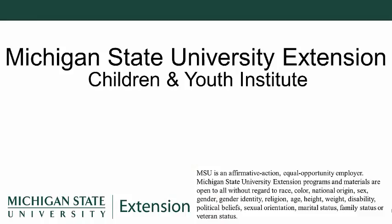Thank you for watching. This video was brought to you by Michigan State University Extension's Children and Youth Institute.